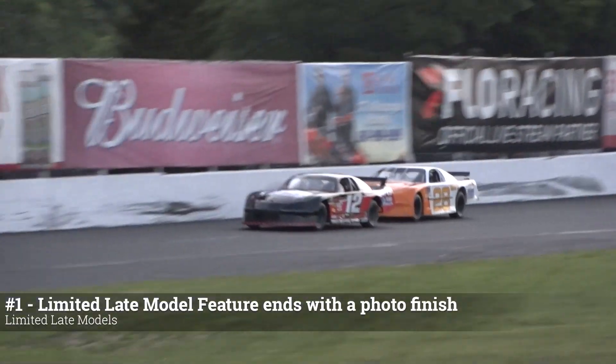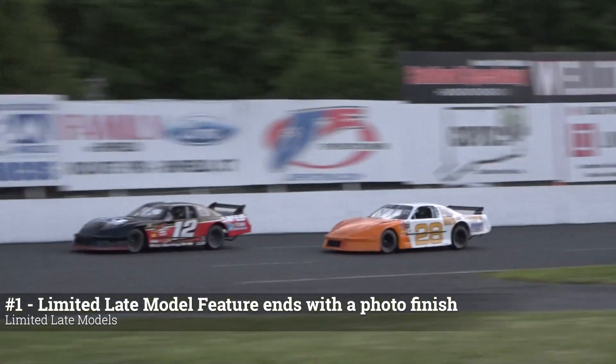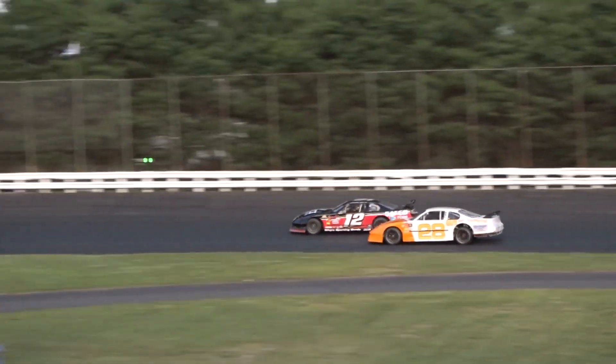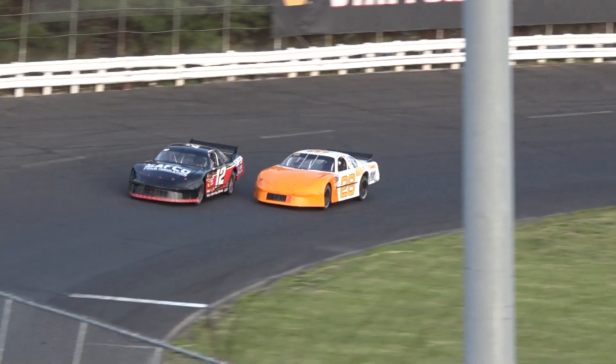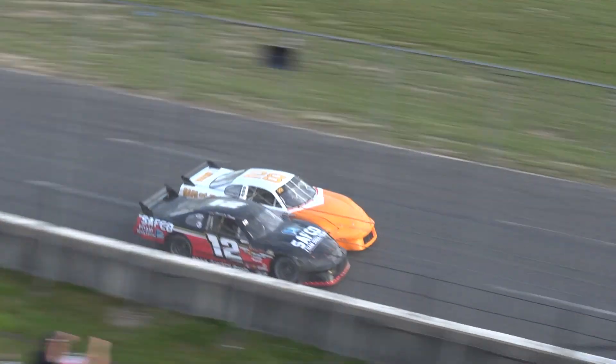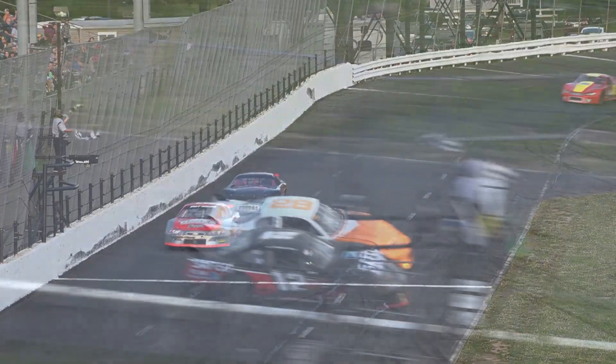The limited late model feature came down to the wire in a battle between two of arguably the fastest cars this season: Alexandra Fern and Rich Hammond. He is halfway there. Fern trying to hold him off. They sprint off the fourth corner — almost even, too close to call! And the story is Rich Hammond into the winner's circle. How about four one-thousandths of a second?